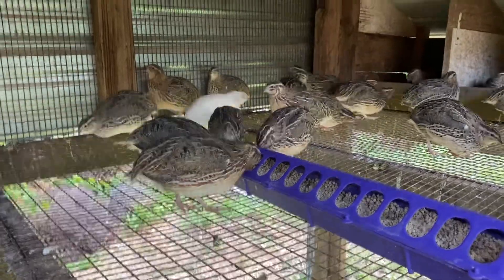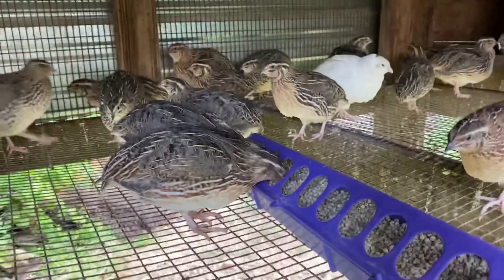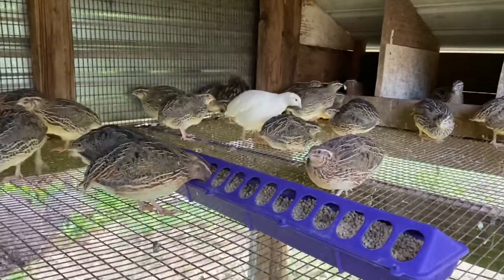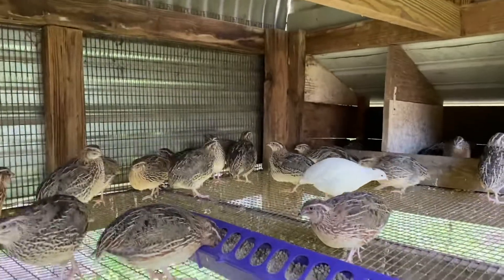They've been fun to raise. They're very flighty, but you can tell they're just more wild than chickens, but they're very manageable. We've got them in a pen here that's on legs — it's off the ground and it's covered on the top.